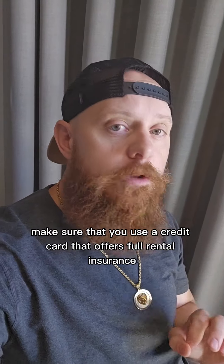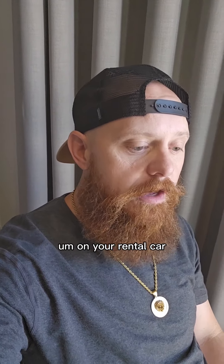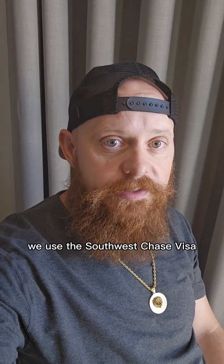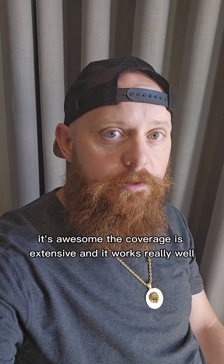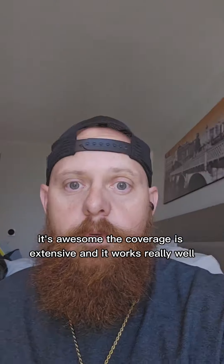First of all, make sure that you use a credit card that offers full rental insurance on your rental car. We use the Southwest Chase Visa — it's awesome. The coverage is extensive and it works really well.